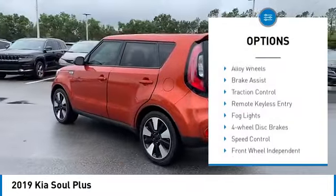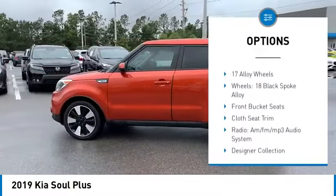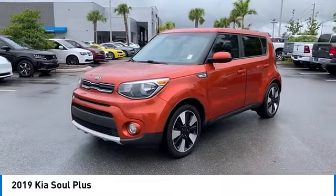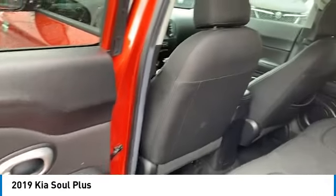Electronic stability control, alloy wheels, brake assist, traction control, remote keyless entry, fog lights, four-wheel disc brakes, speed control, front wheel independent suspension, rear window defroster. Your new ride is just a phone call away.